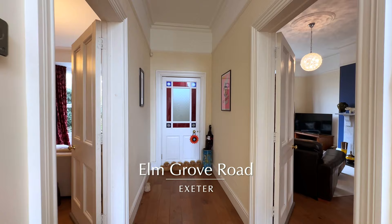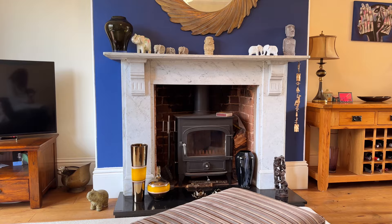Here we have a wonderful opportunity to purchase this most elegant grade 2 listed period property situated on the edge of the city centre.